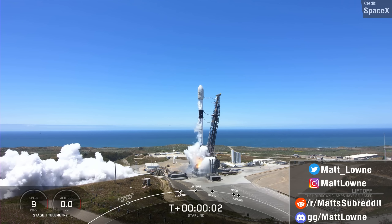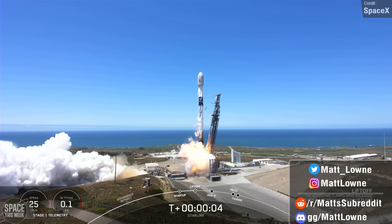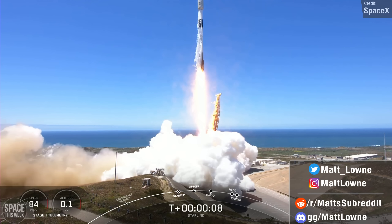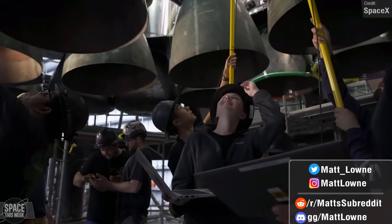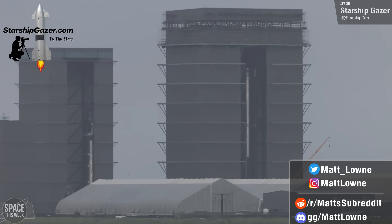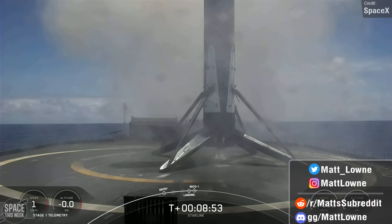Welcome back to another episode of Space This Week. Every Monday I crash land this series straight to you to keep you in the loop about all things Starship development, launch news and events, and everything else. And we have another good one — lots of juicy Starship news and Falcon 9 successes.